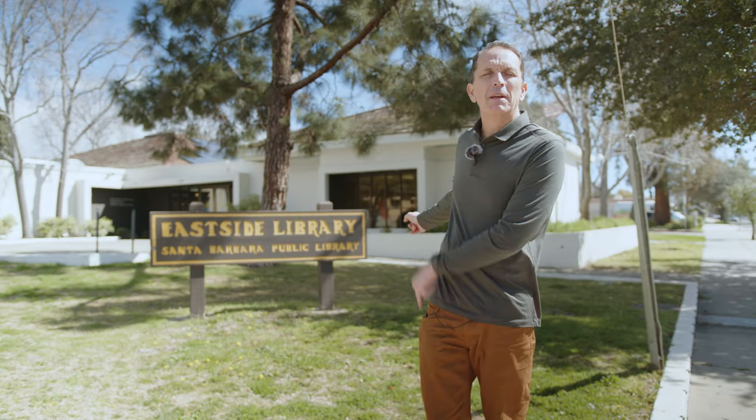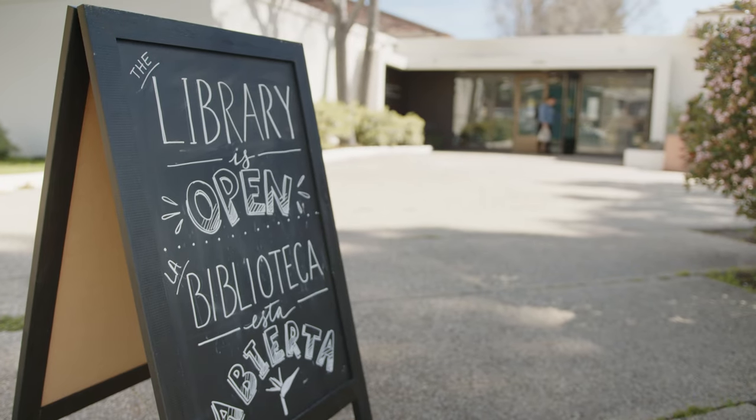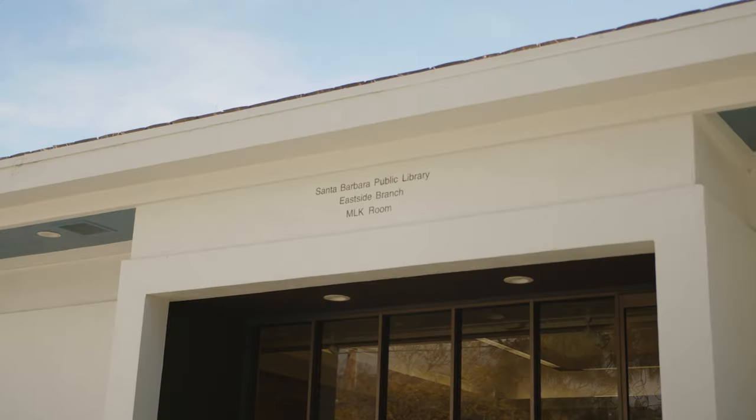Another great feature of living on the east side is the community library right behind me, adjacent to Franklin School. You can obviously get your books, but there are also community events that happen here. They have an event center that hosts all kinds of great things to support the community — definitely a great asset for the east side.